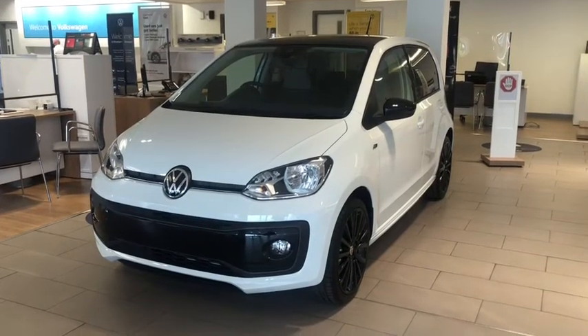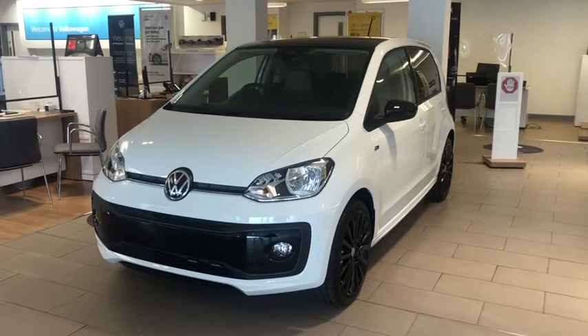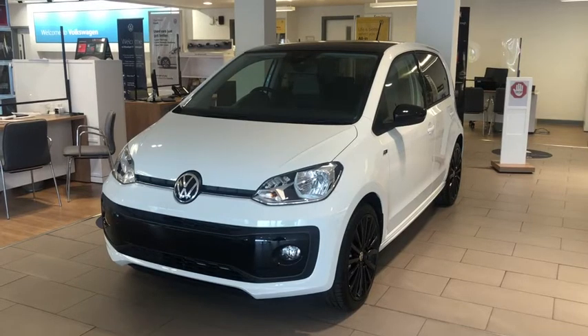Hi and welcome to Rexon Volkswagen. My name is Shannon and today I'll be giving you a tour of this brand new Volkswagen UP R-Line that we have in stock. This is the 1 litre petrol manual finished in a pure white paint with the contrasting black roof.